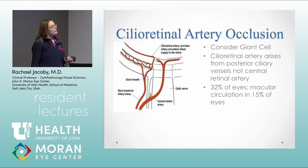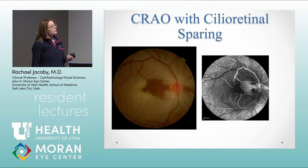The lucky few who have a cilioretinal artery can get some preservation of vision. About a third of eyes have a cilioretinal artery coming from the posterior ciliary vessels instead of the central retinal artery. About 15% have a cilioretinal artery supplying circulation to the macula. One of my patients had a wedge of vision preserved — unfortunately it didn't cover the fovea, so she doesn't have great vision, but she does have a quarter of vision she can look out of.